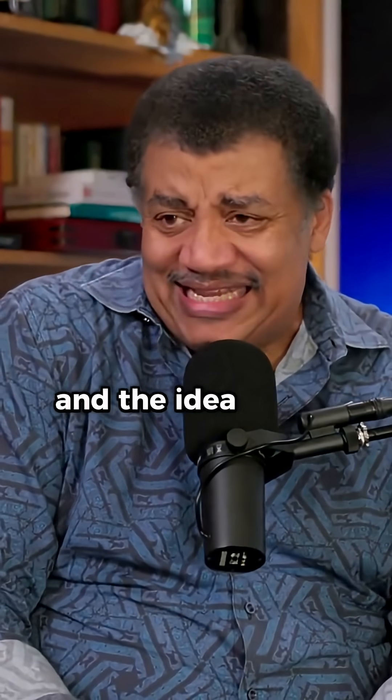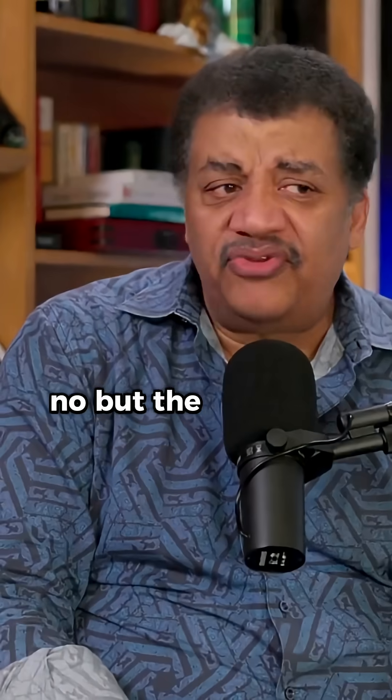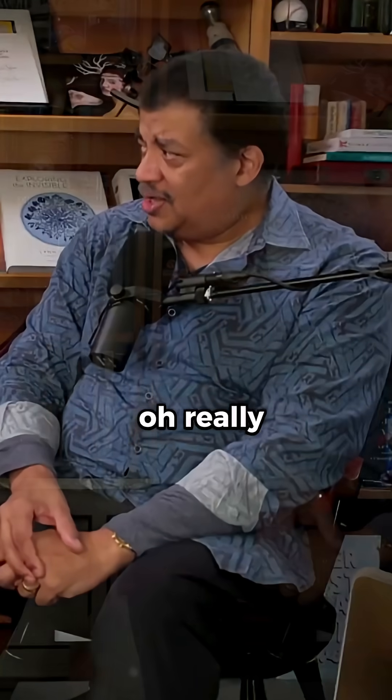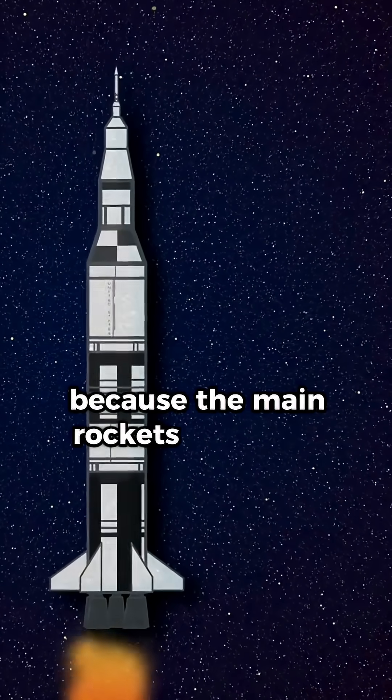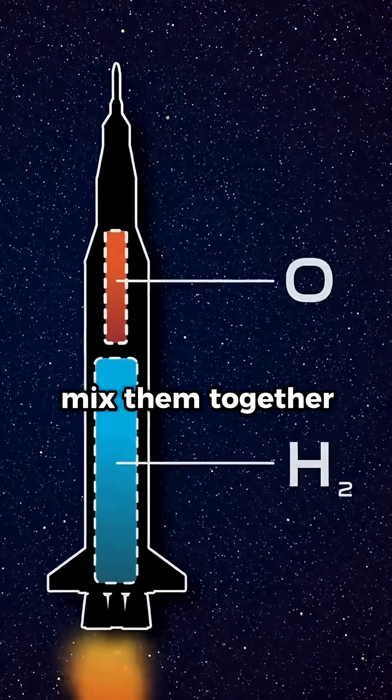The idea for me still feels like we know how to get in and out of orbit. What we need is cheaper fuel — but the fuel is not even that expensive. The main rockets use water, right? Hydrogen-oxygen — mix them together and it creates an exothermic reaction.